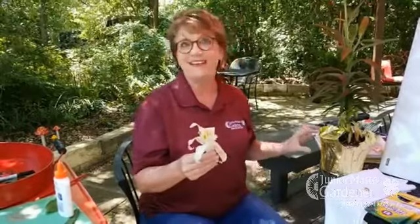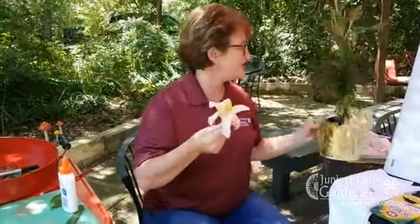Dicots are typically in multiples of four or five. So it's just an extra little tip — sometimes you can look at the bloom.